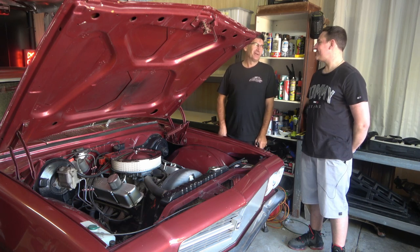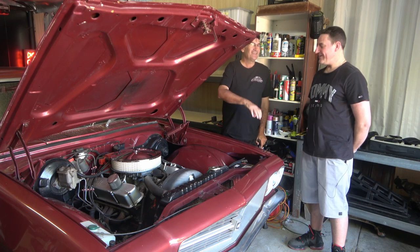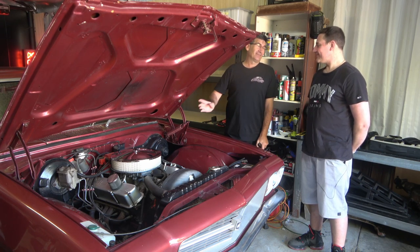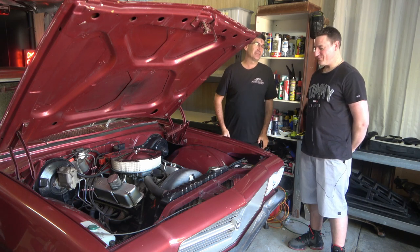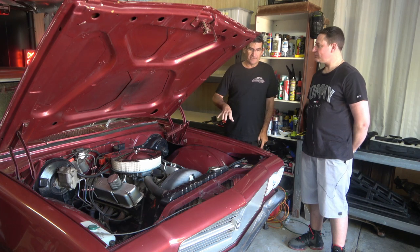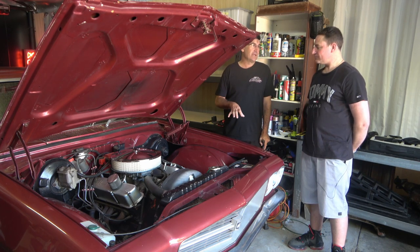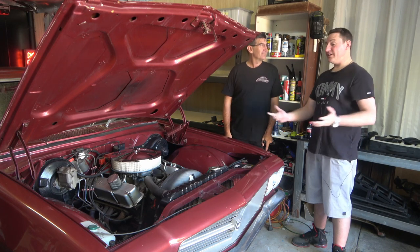When I registered mine I only registered it for $30,000 because I got it registered like this - before I did all the work on it it was worth like $130,000 but it was like this when I registered it. So if you can get this driven, on the road and registered now while it's in this state, you're not paying as much stamp duty.